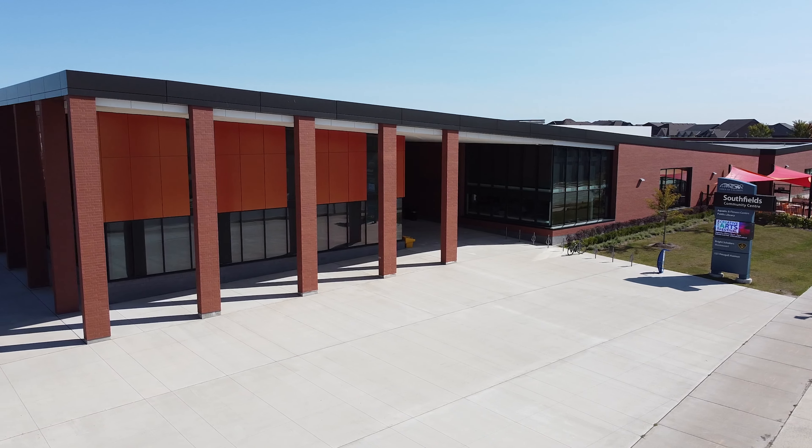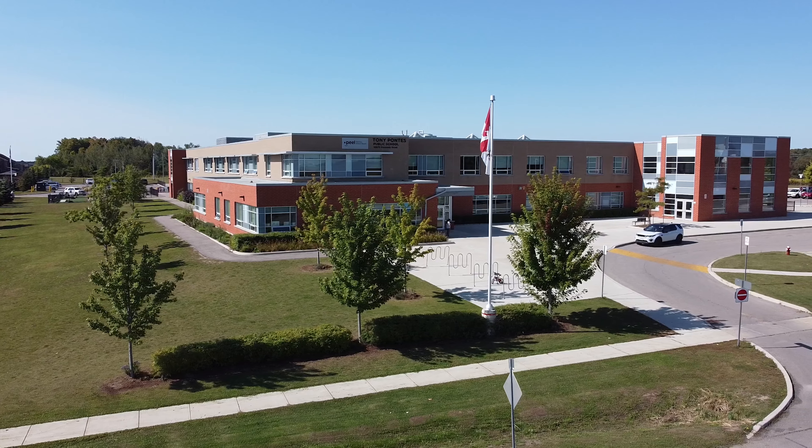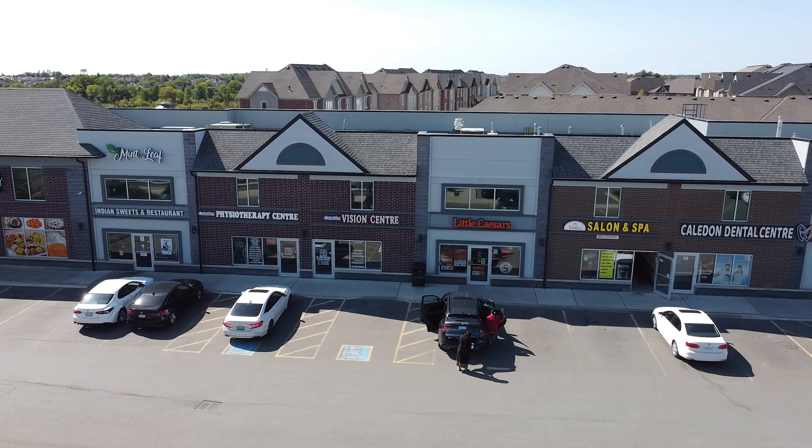Minutes away from the actual community you also have the new Southfield Recreation Center, which has its own library, swimming pool, fitness facility, and tons more to offer. You also have lots of schools, dining, and restaurants all within minutes away from the subdivision.